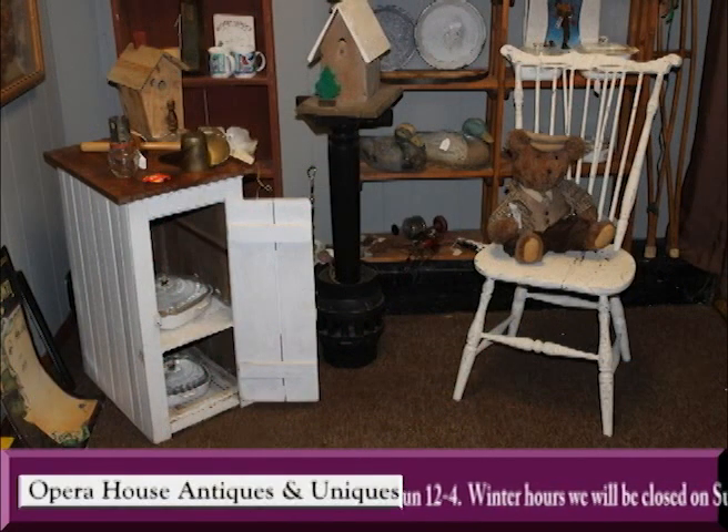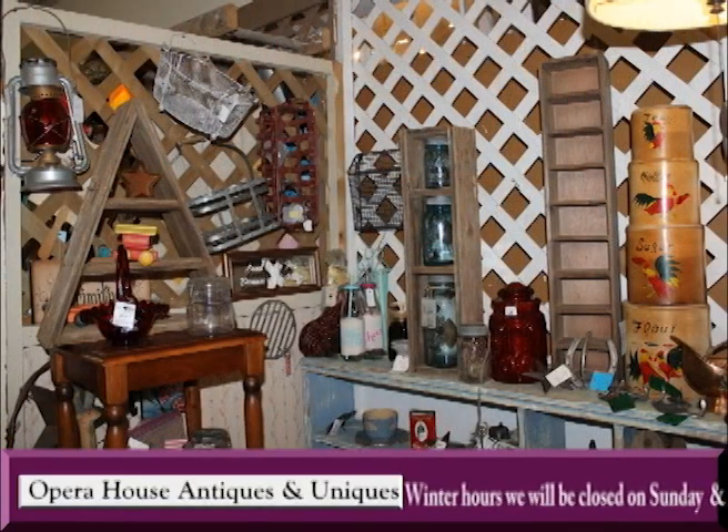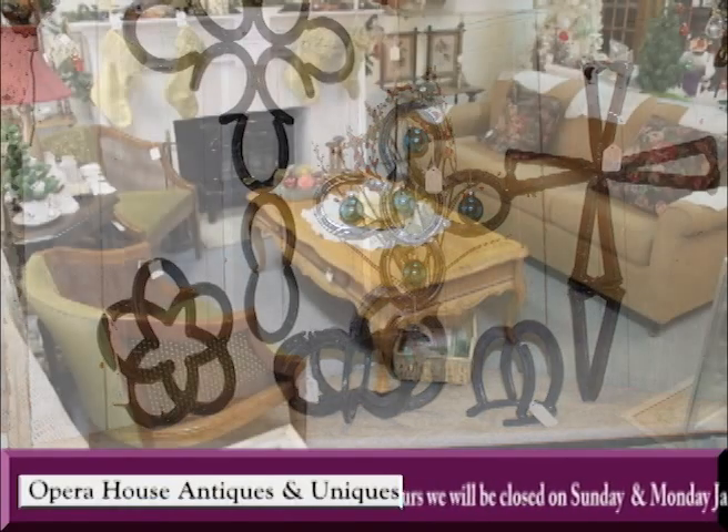They carry furniture, jewelry, toys, collectibles, glassware, vintage seasonal items, new clothing, home decor of all kinds, and so much more. With inventory changing daily, you'll always find something new.